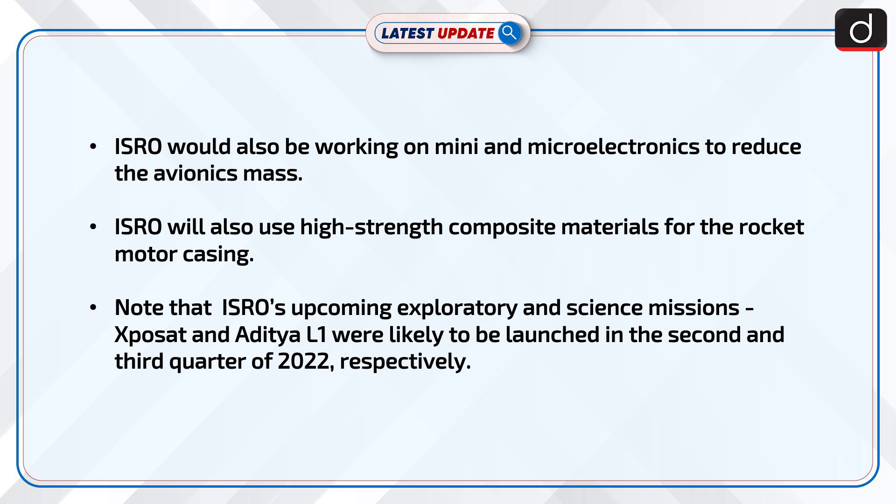ISRO will also use high-strength composite materials for the rocket motor casing. ISRO's upcoming exploratory and science missions, Exposet and Aditya L1, are likely to be launched in the second and third quarter of 2022 respectively.